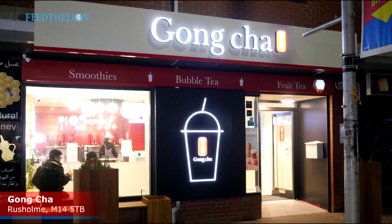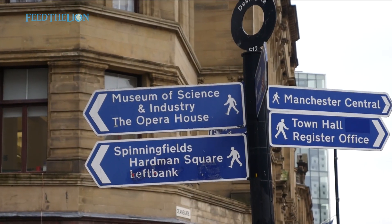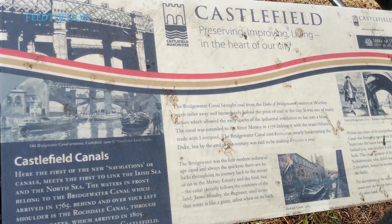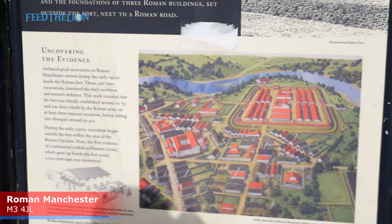To wash it all down we went down the road to Gongcha and took our drinks down to Manchester Central. Manchester has a number of all-day parking spots and we were going to the Museum of Science and Industry. Just on that side was Castlefield Canals — these were the first canals to link the Irish Sea and the Northern Sea, and just around the corner from that was Roman Manchester.